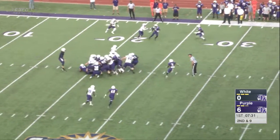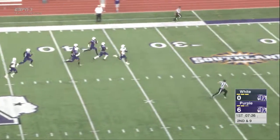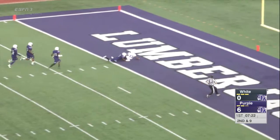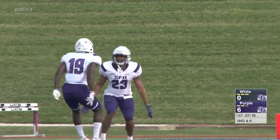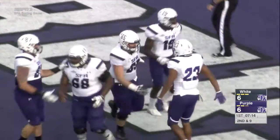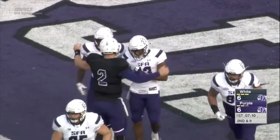Pullen at center with the snap. There's the give to West. He's got a crease left side at the 40, at the 50. Now a foot race — West at the 30, 20. Will they catch him? At the 10, 5 — Josh West into the end zone! Touchdown for the offensive unit, Josh West — a 79-yard run off the left side. The offensive unit on the board.